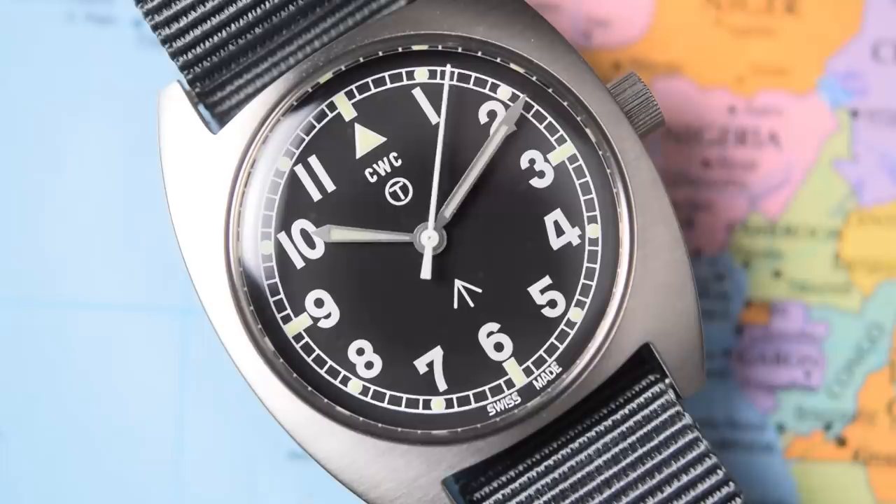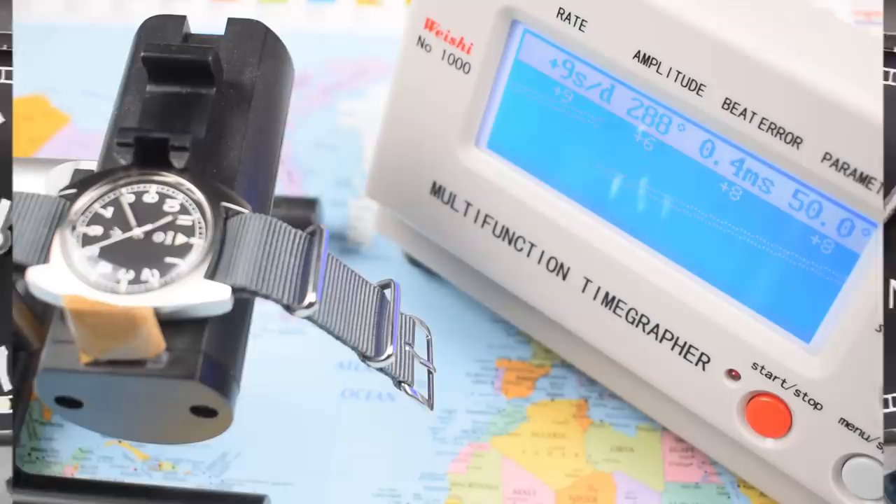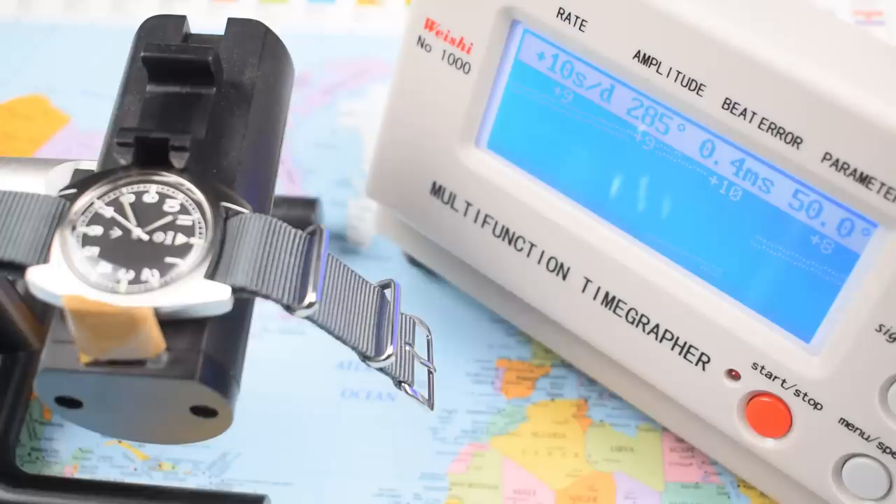Swiss made — the markers either side of the index at 6 confirm it's got a Swiss made movement in it. That movement is a Sellita SW210, a manual wind-only rotorless variant of the Sellita 200 series of movements, which are themselves a clone of the ETA 2800 series. 19 jewels, hacking and hand-winding. Roughly 40-hour power reserve, so Tommy would have to remember to wind this one up at least every second day. You can see why they went to quartz in the 80s — not only were they cheaper but more accurate as well. This one is not doing too badly, still perfectly within stated tolerances at plus 10 seconds per day. Healthy amplitude, beat error is all right.